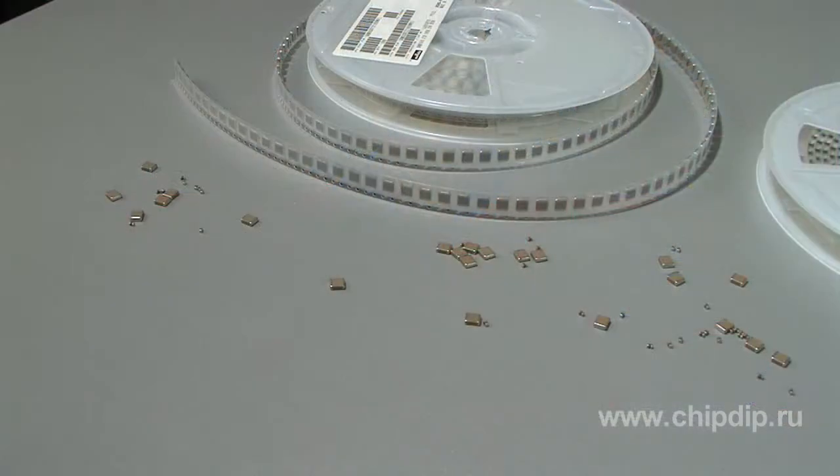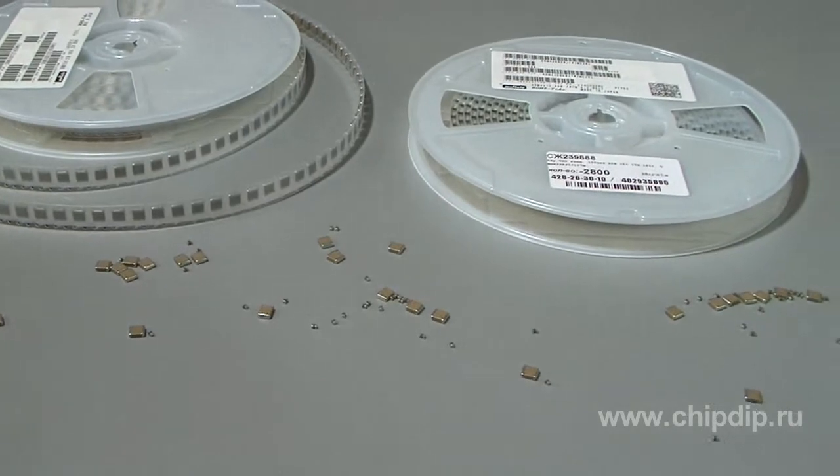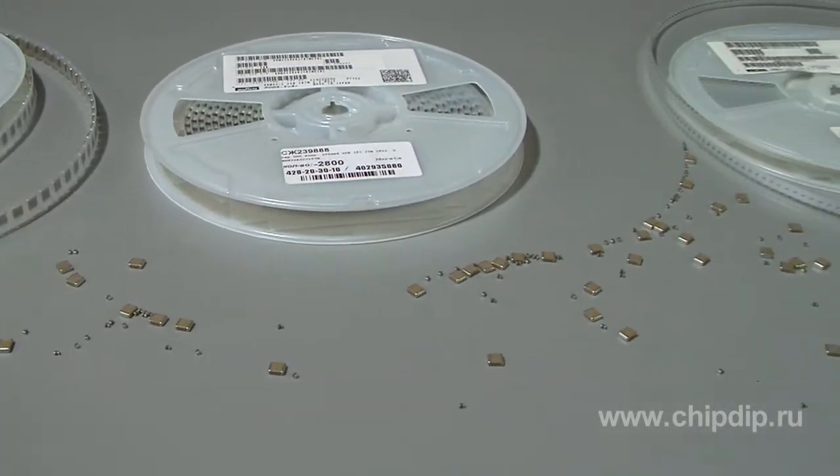Ceramic capacitors are an indispensable element of practically any electronic circuit. They are used where it is necessary to work with signals with changing polarity, where good frequency characteristics, low loss and low leakage currents, small size and low cost are required.